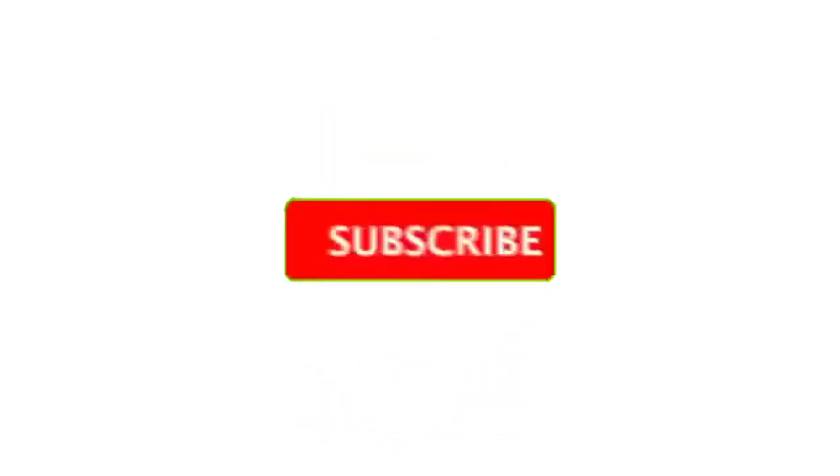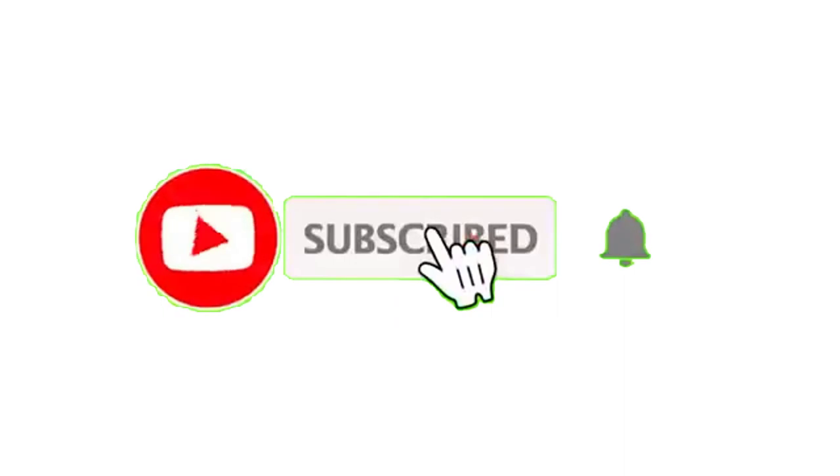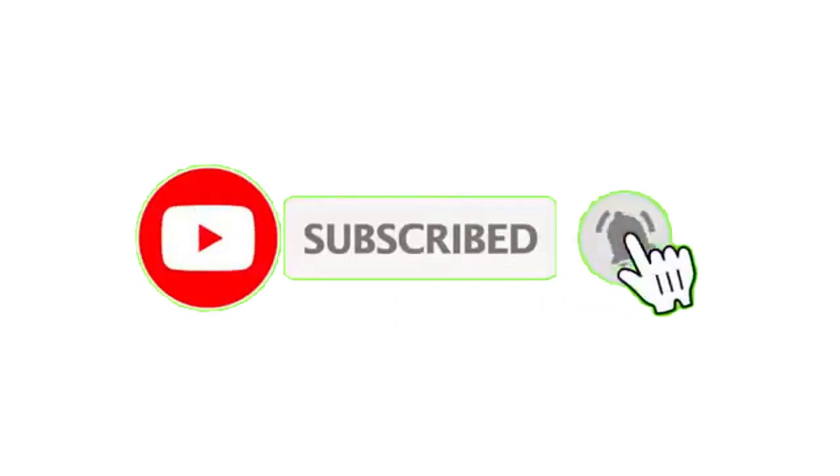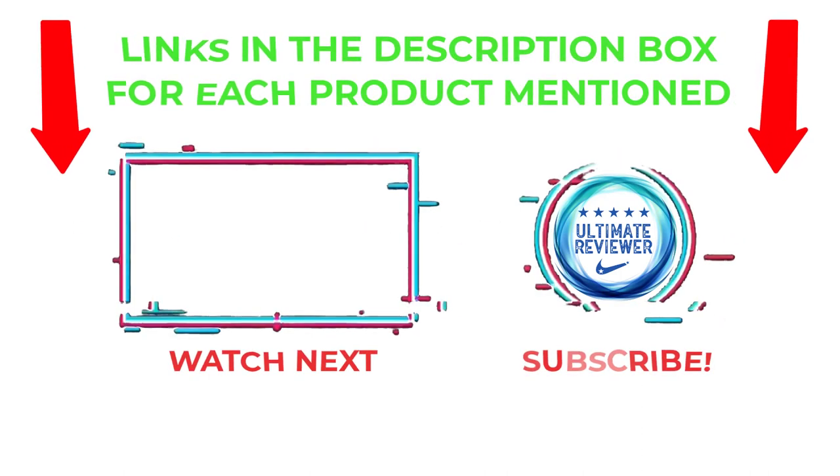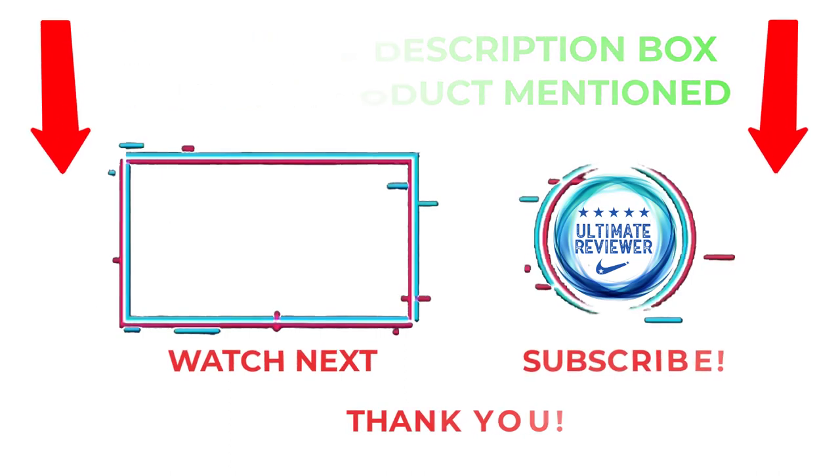That's all from my end. I make helpful videos daily, so do subscribe to my channel and hit the bell notification. To get more information or if you want to know the product price, please check my description. For any kind of problem please comment below so I can help you further. Life is short so enjoy every bit of your life with our cool products, as they're going to make your life much easier. Thanks for watching, have a great day.